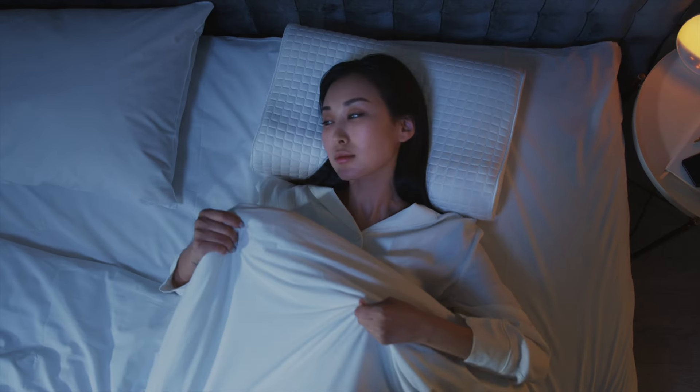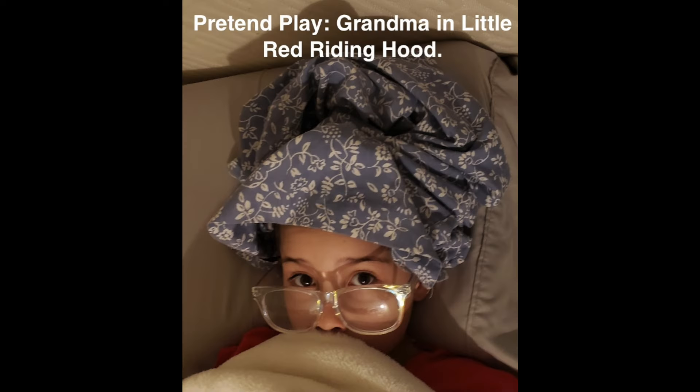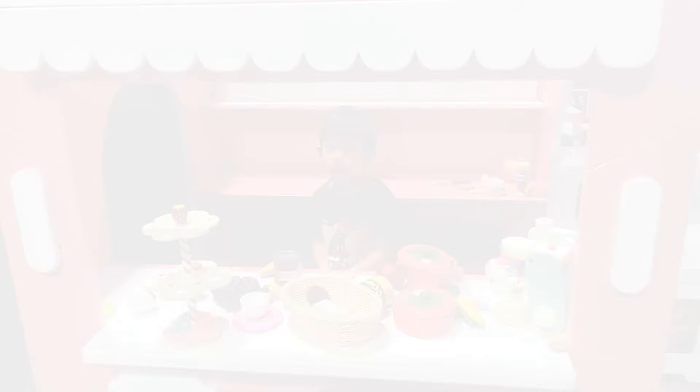Then it's off to slumberland. I hope you found this interesting, and for any further questions or clarifications, as I might have missed something, please comment below. I'll see you in the next one.